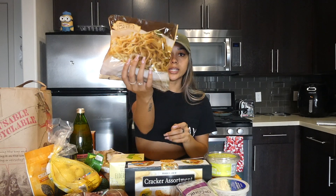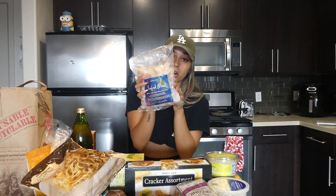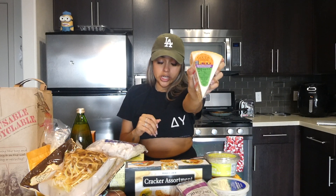This pasta I saw for the first time and wanted to give it a try — it's linguine with clam sauce. I love clam chowder so I'm hoping I'll love this too. Then this is just frozen shrimp, calamari, and scallops — I'm a big seafood person. And as I said I always get cheese and crackers for a little cheese board; this time I got the double cream gouda.